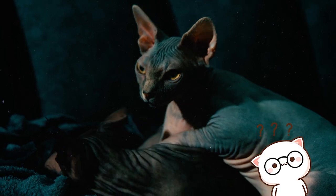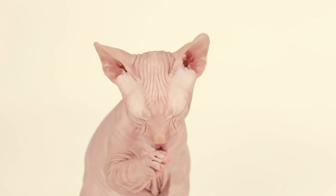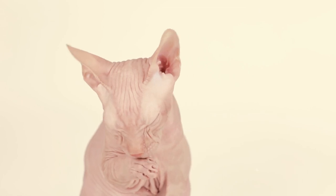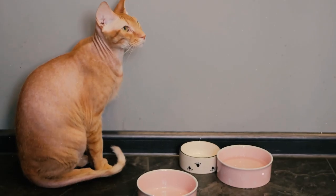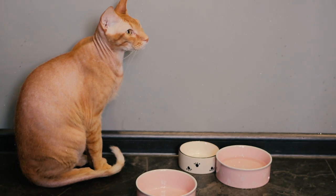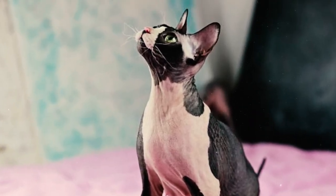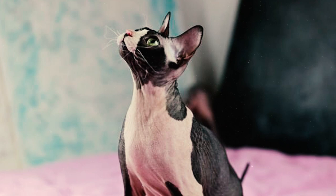Does your Sphinx cat have any color on their skin? If they had a luscious coat like other cat breeds, it would still be the same color as their skin. You can find Sphinx cats in literally all colors and patterns possible at any stage of maturity. These colors are seen in the pigment of the skin and the few hairs that are present.